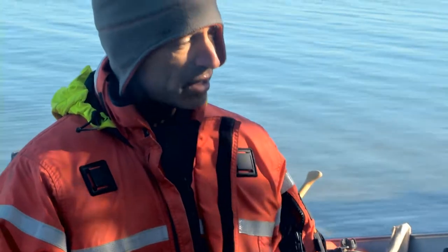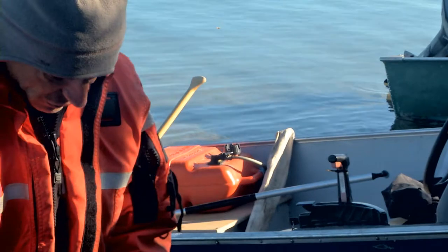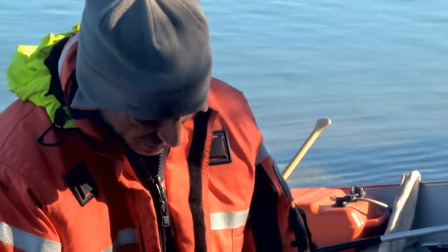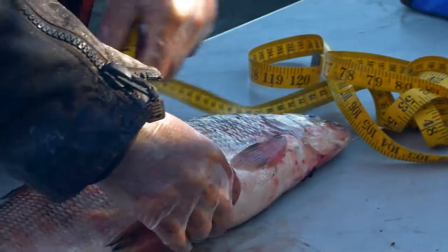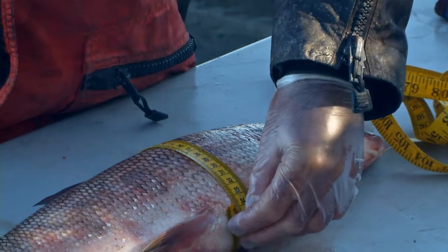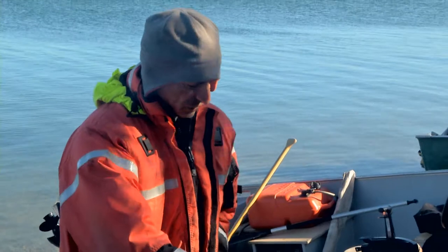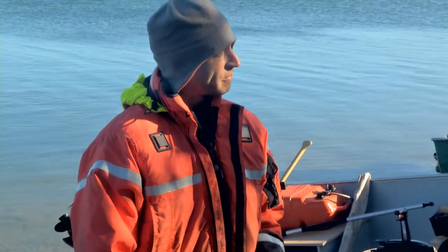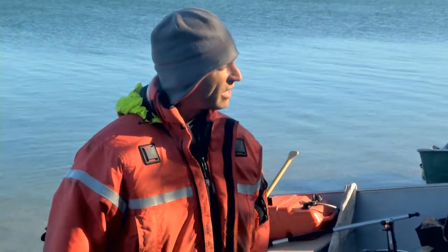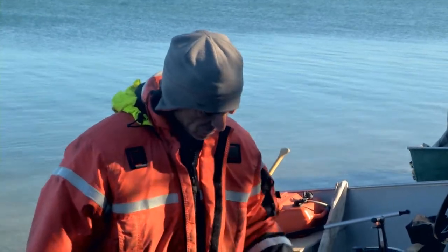For some studies you may be required to measure girth. For that, you take the tape around the deepest, fattest part of the fish until the two ends meet. This is used when looking at condition factors — the condition the fish is in — where the length-to-girth proportions tell you a lot about whether, for that size, fish are too thin or really fatty and in good shape.